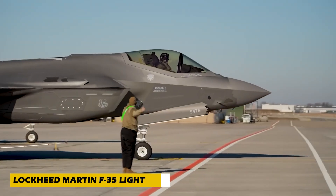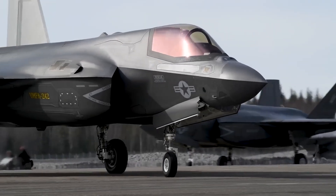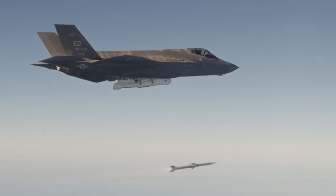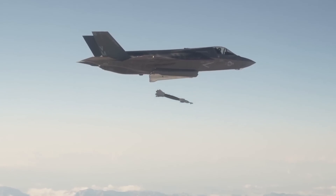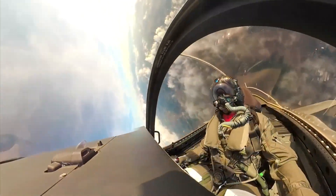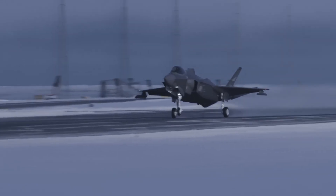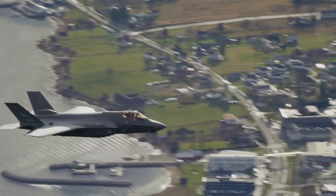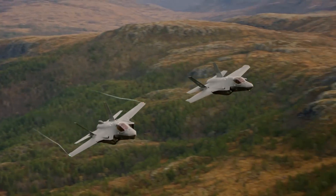Number 1: Meet the Lockheed Martin F-35 Lightning II, a cutting-edge fifth-generation stealth multi-role fighter built for the U.S. and allied forces. This advanced jet comes in three variants: the F-35A conventional takeoff, F-35B short takeoff/vertical landing, and F-35C carrier-based. Powered by a single Pratt & Whitney F-135 engine, it reaches speeds up to Mach 1.6 — around 1,975 kilometers per hour — with a range of 2,222 kilometers.